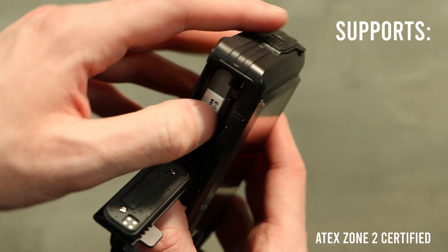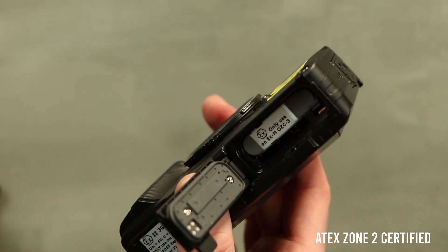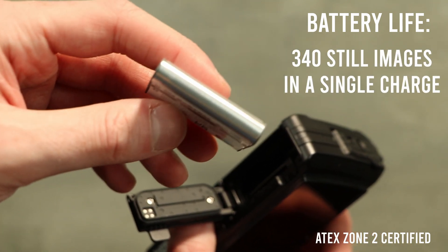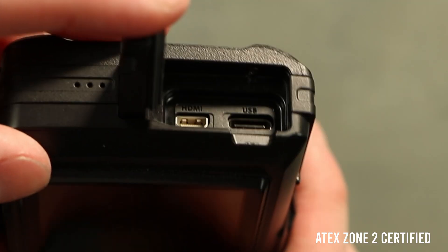Its compact design supports SD, SDHC and SDXC cards for ample storage, offers an impressive battery life capable of capturing around 340 still images on a single charge, and features a durable USB-C 3.0 port for quick file transfers.